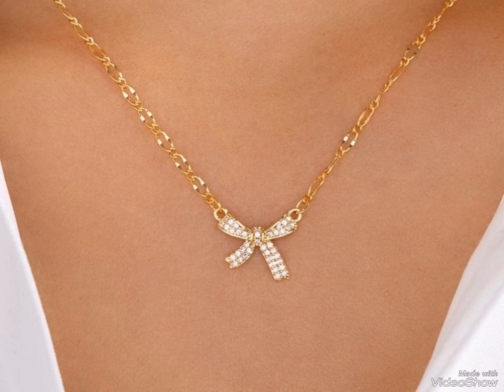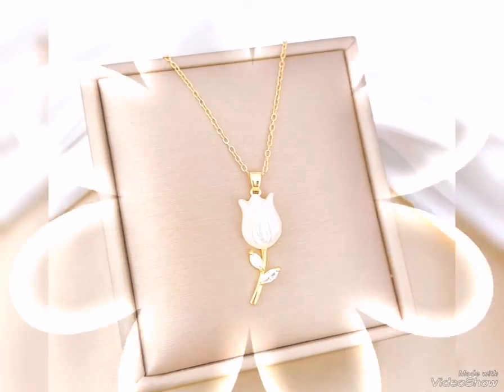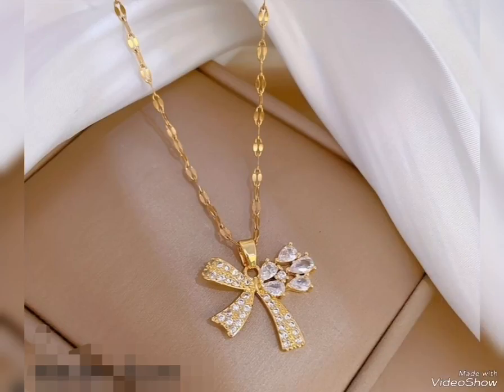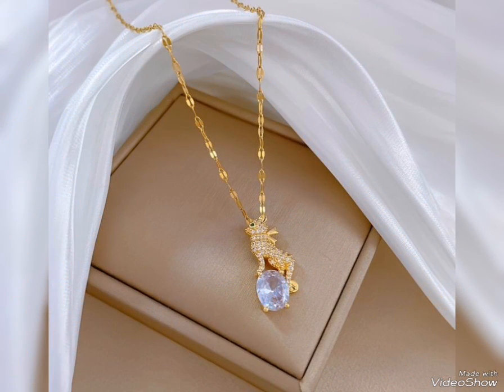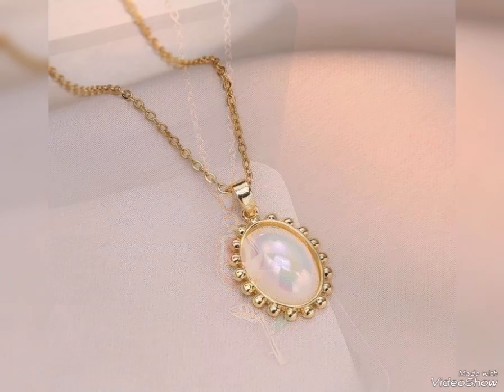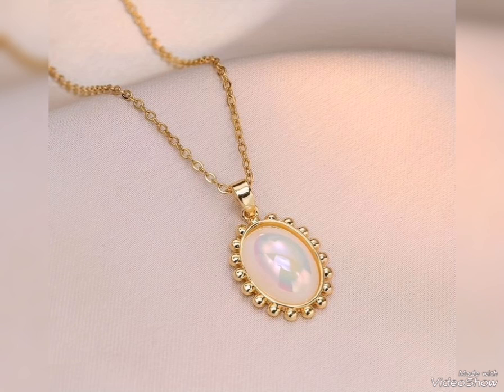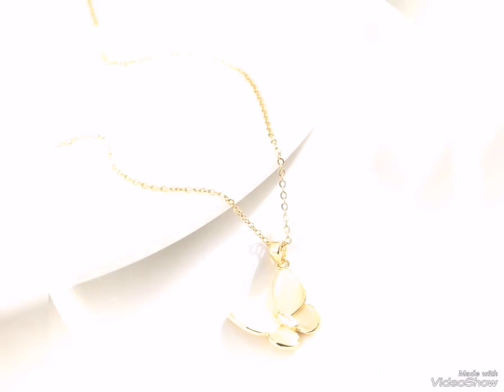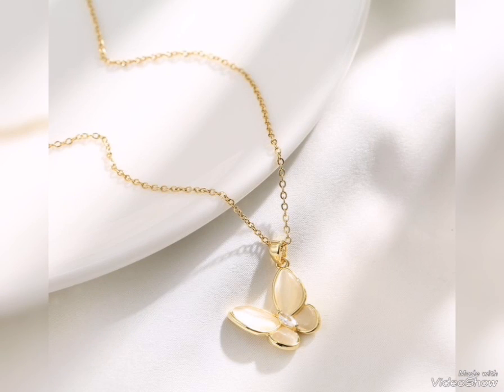These are for party wear, office wear, and casual wear — all different golden pendants: tulip shape, white stone with green and white stone with tulip flower. Some of them are cute and stylish. The gold pendant has new, latest, and trendy designs, including butterfly shape pendants.